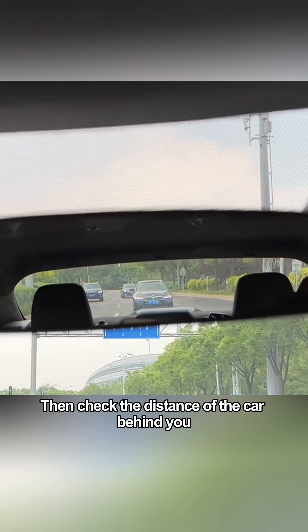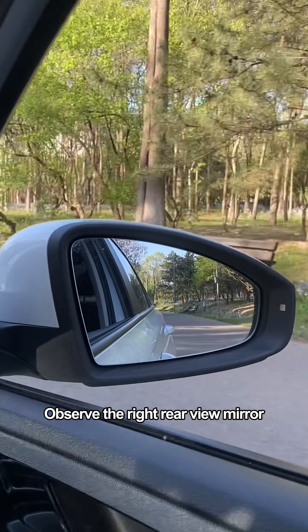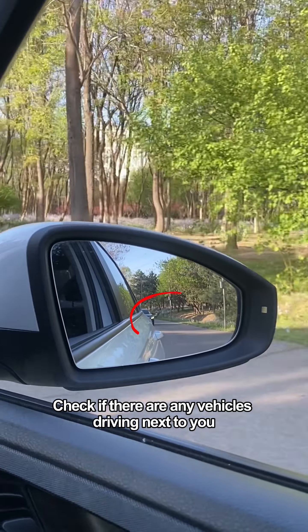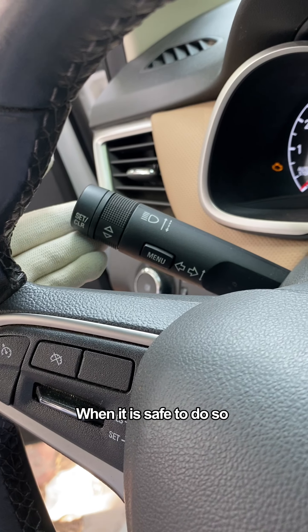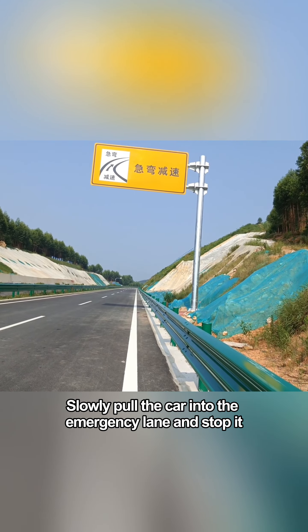Then check the distance of the car behind you through the central rear-view mirror and slow down. Observe the right rear-view mirror to check if there are any vehicles driving next to you. When it is safe to do so, turn on the right-turn signal and slowly pull the car into the emergency lane and stop.